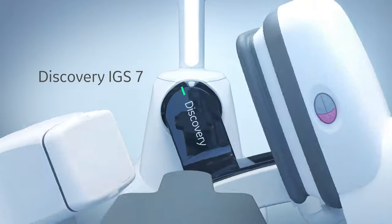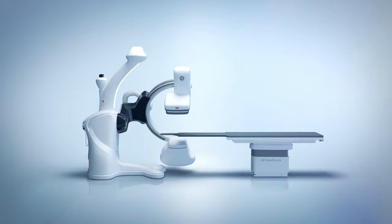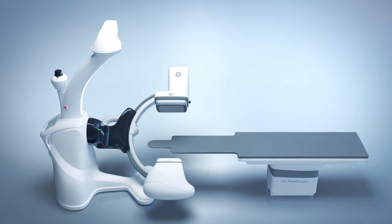Discovery IGS7 is GE Healthcare's latest interventional innovation, providing space, comfort, and efficiency for precise therapies.